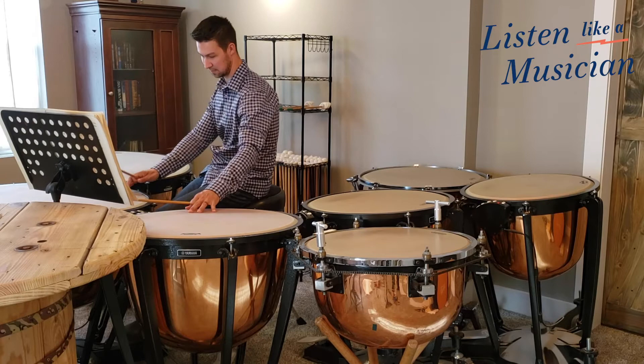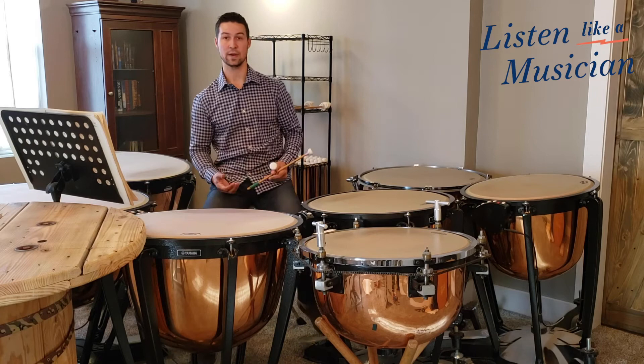The concerto actually begins quite aggressively with a very rhythmic and driving rhythmic passage, and it sounds something like this.